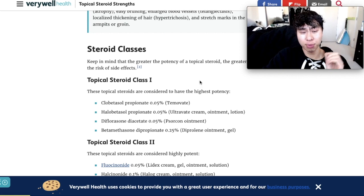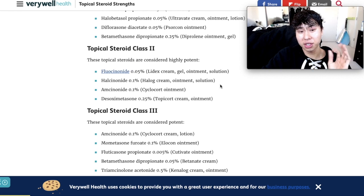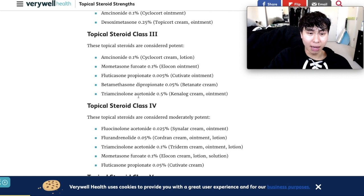Class 1 has the highest potency, and some brands include clobetasol, halobetasol, difluorosone, and betamethasone. Class 2, still considered highly potent, includes fluocinonide and halocinonide. Class 3, considered potent, includes amcinonide, mometasone, fluorate, and triamcinolone acetonide 0.5%, which you've probably heard of. I've been prescribed triamcinolone acetonide so many times in my life, and dermatologists are handing them out like candy without explaining the side effects like thinning of the skin and topical steroid withdrawal if taken for an extended period.